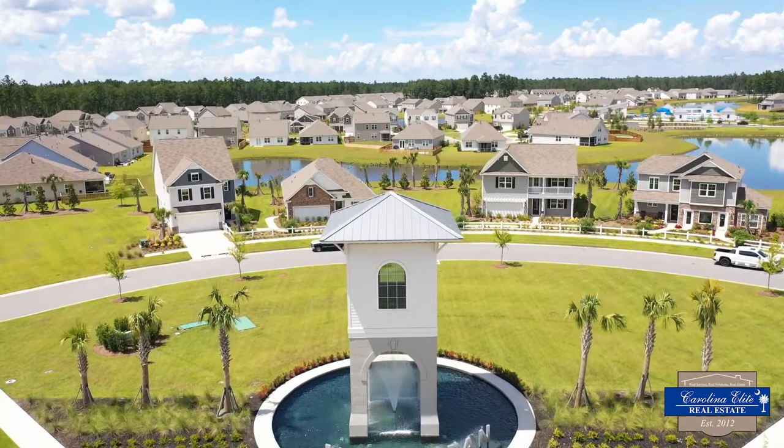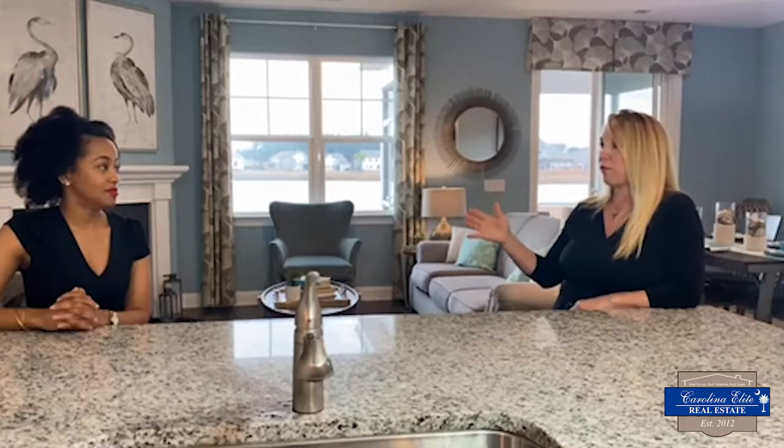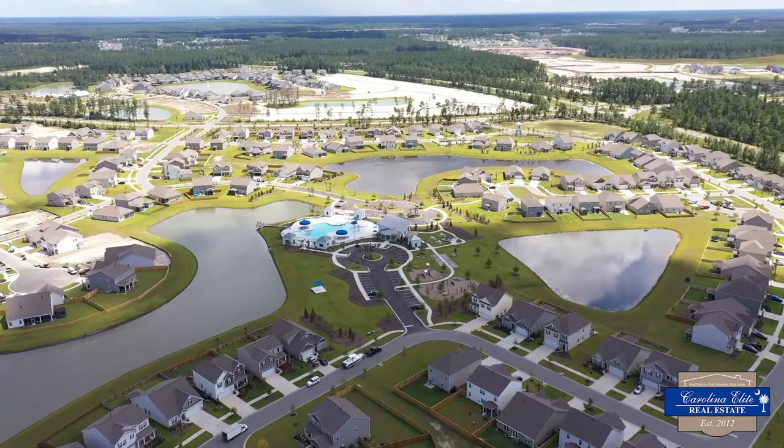There are a couple of things that draw people to Meridian. One of them is the spacing between the home sites. People like the way it feels when they come into the community — not too close. It has a very resort feel.